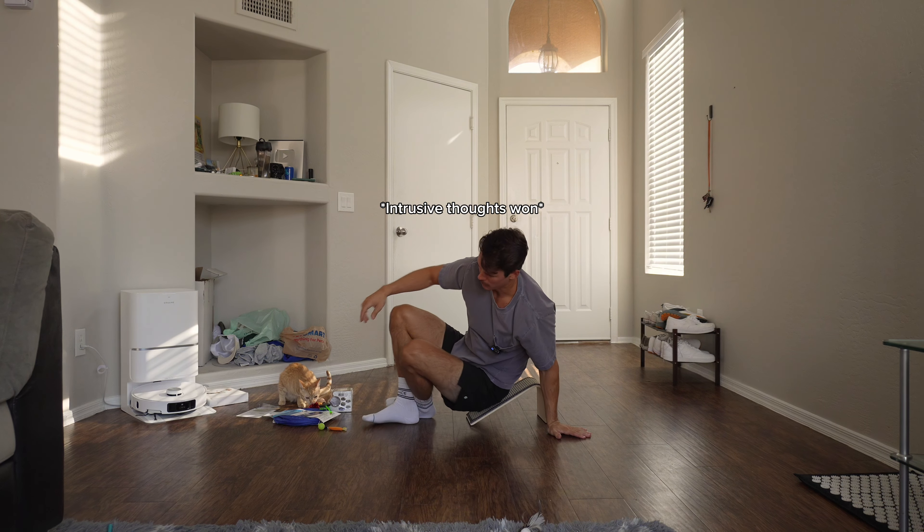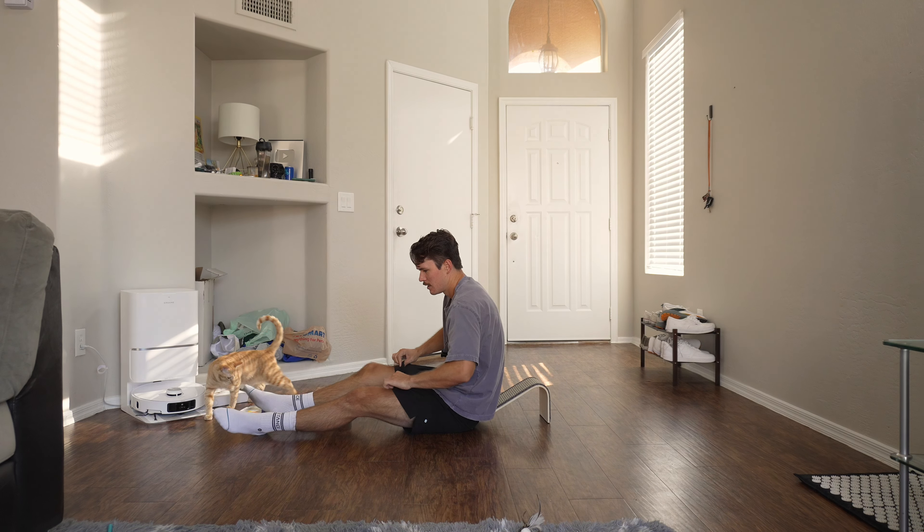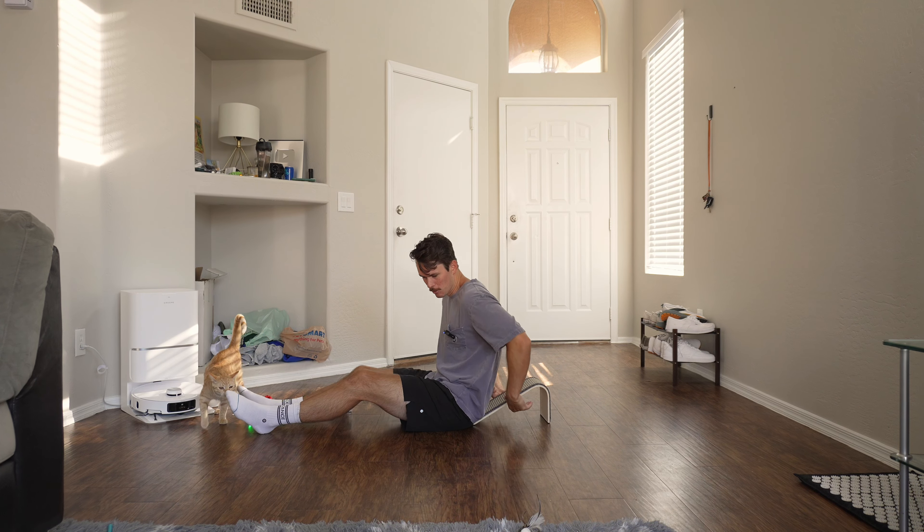I bought a bunch of vile cat toys and Ellie and I are going to test them out. Oh, this comes with catnip — you're going to get lit. I found these all over TikTok and Instagram and just driving to a bunch of pet stores.